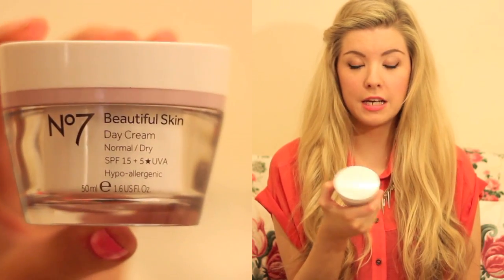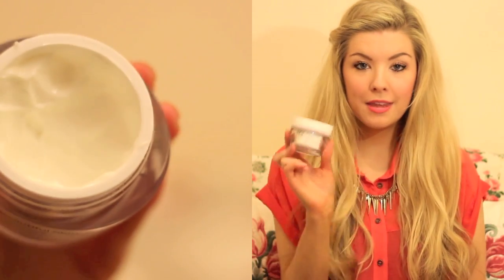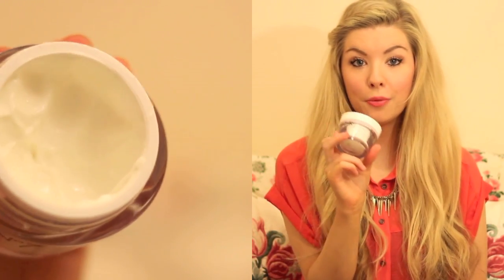So the first thing I want to start off with is a moisturiser. This is a moisturiser I've been using for probably the last two months and it's the No.7 Beautiful Day Cream Normal to Dry SPF 15 Moisturiser. I love No.7 products but this is definitely one of my favourites. I use this every morning before I put my make-up on, obviously leaving it to sink in for like 5 minutes. And it's just amazing, I absolutely love it.